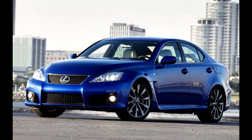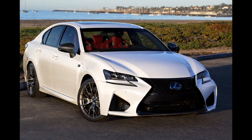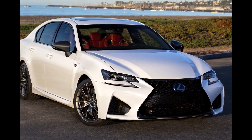What's up guys, welcome back to the channel. In today's video we're going to be discussing the all new Lexus performance models which are set to come out later this year.